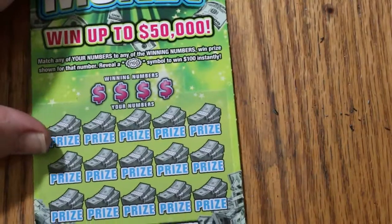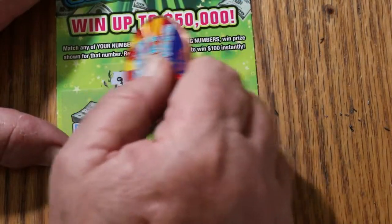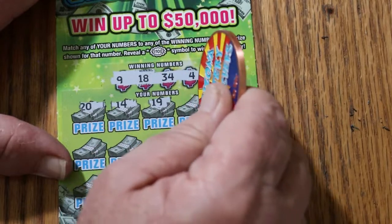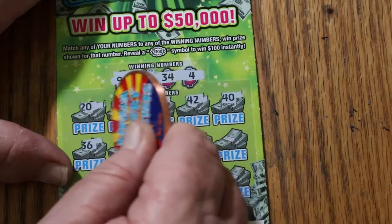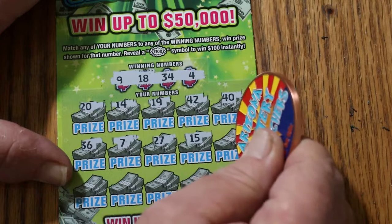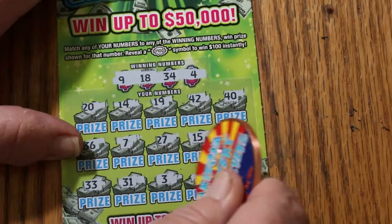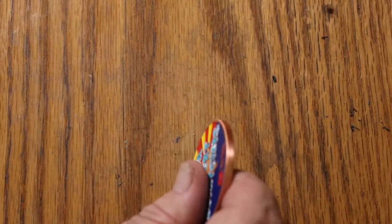Ticket number 3 — overall odds should start kicking in any time now. My numbers: 9, 18, 34, and 4. Winning numbers: 20, 14, 19, 42, 40, 36, 7, 27, 15, 22, 33, 31, 3, 21, 41. And nothing there.